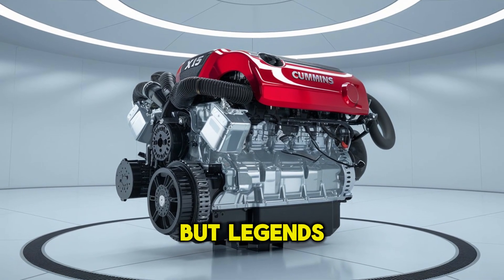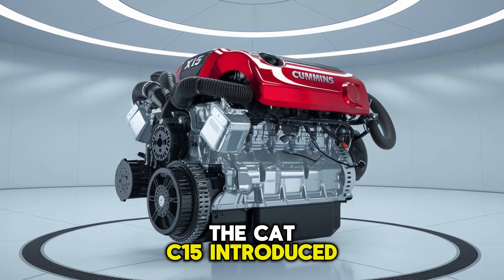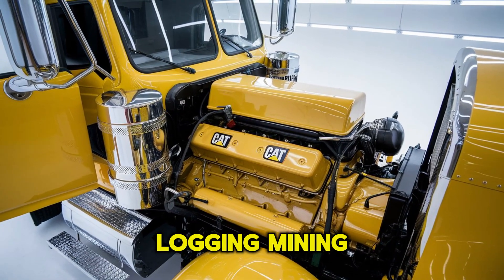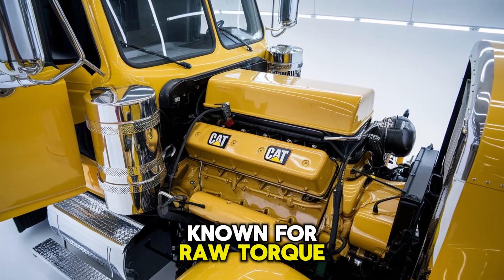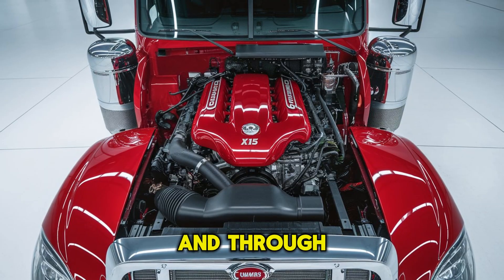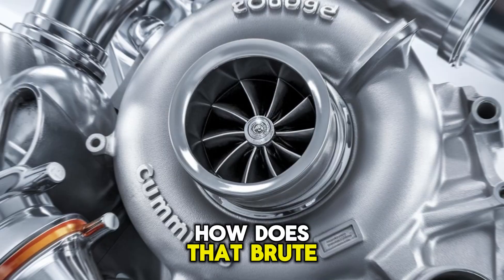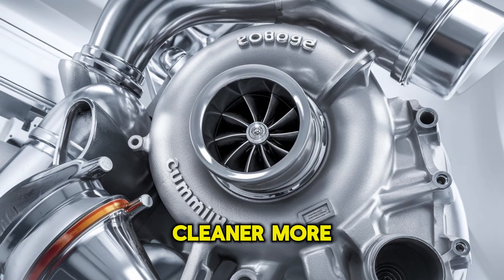Both engines are legends, but legends are built differently. The CAT C-15, introduced in the late 90s, earned its reputation in the roughest industries — logging, mining, heavy haul. Known for raw torque, rugged durability, and that distinctive growl, it's a workhorse through and through. But how does that brute strength hold up in a world demanding smarter, cleaner, more efficient engines?